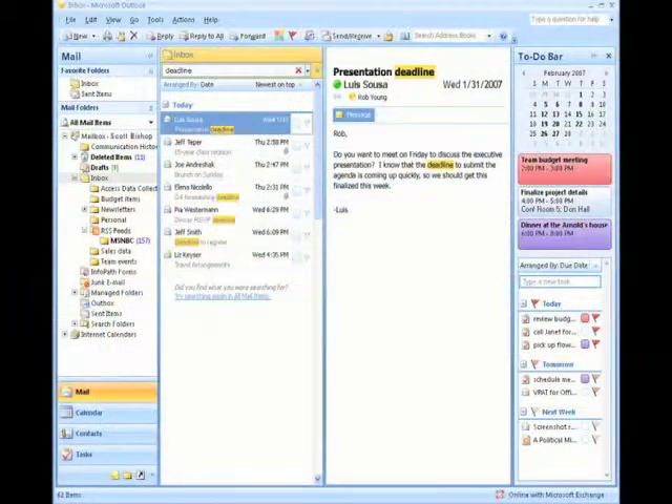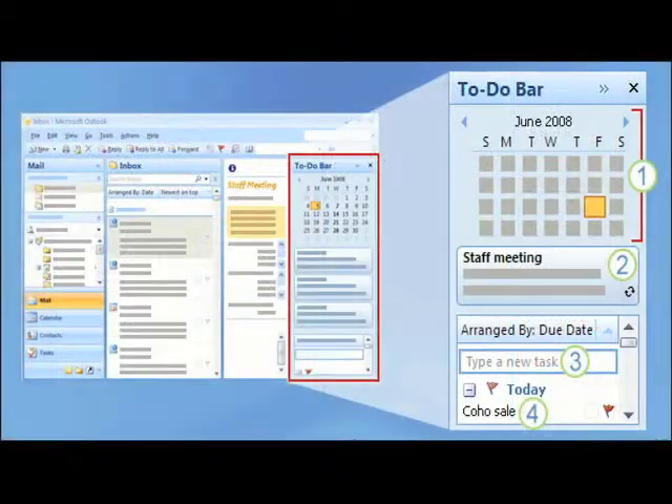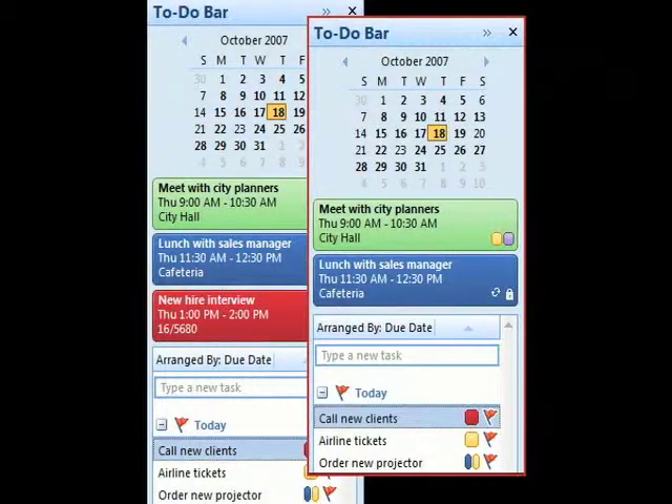The main Outlook window has not been ribbonized. It maintains the old menu and toolbar interface that we're accustomed to with Outlook. It has four panes in the user interface. The new pane is the to-do bar, and it can be minimized or disabled if you don't like it or would like more space for the other panes.